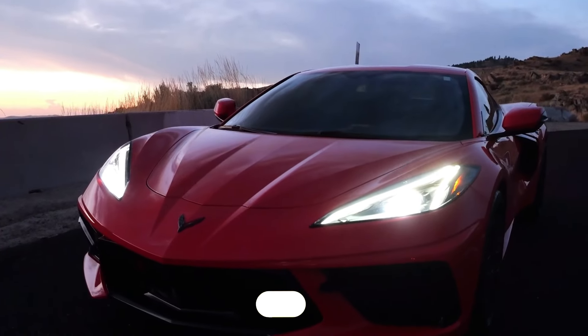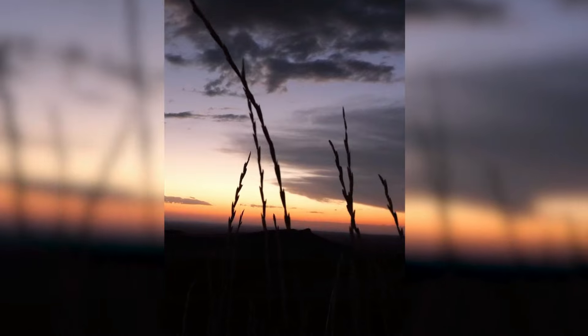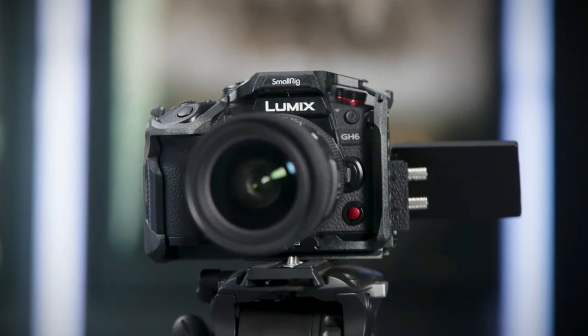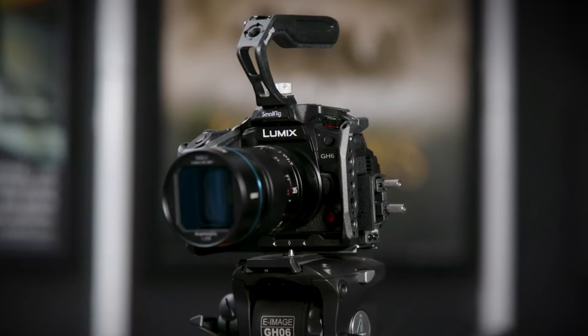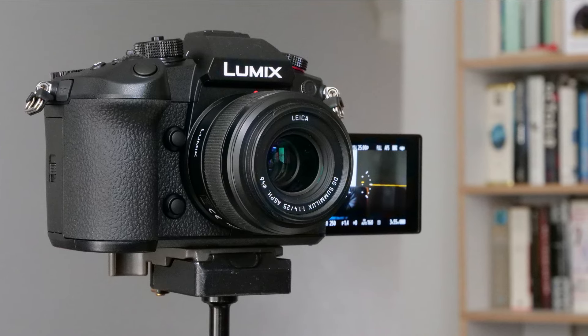Number 2: Panasonic Lumix GH6 is a versatile camera offering a range of features for video creators and photographers. Its unlimited recording times, 7.5-stop image stabilization, and 12 to 60 millimeter f/2.8-4.0 Leica lens make it a capable mirrorless camera with an interchangeable lens design. The GH6 features a newly developed 25.2 MP effective CMOS sensor without a low-pass filter, providing approximately 11% increase in linear resolution compared to its predecessor.